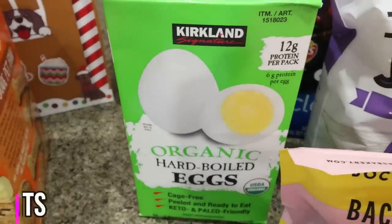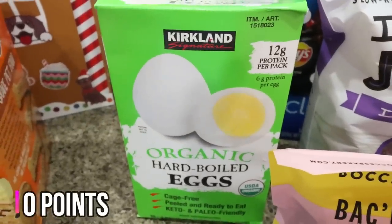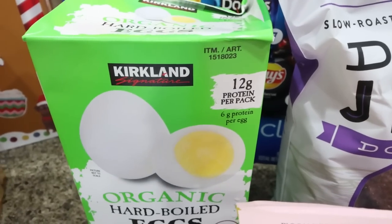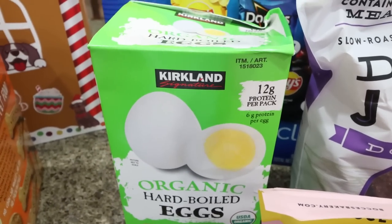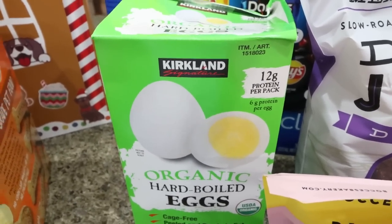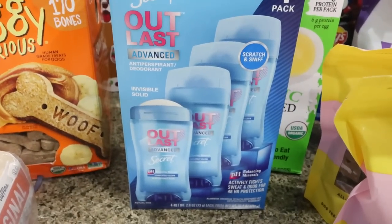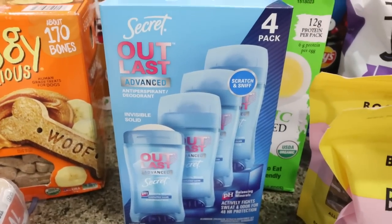Picked up the organic hard boiled eggs. We like to have pre-done, pre-shelled, ready-to-go hard boiled eggs on hand — there are two in a pack and it has 12 grams of protein, so a really good protein-filled easy snack. I also grabbed some Secret deodorant for myself. This is on coupon right now for $10 for four, which is a really, really good deal.